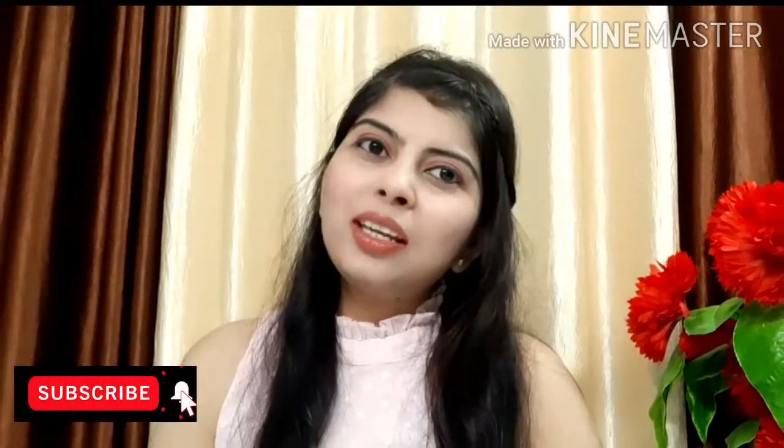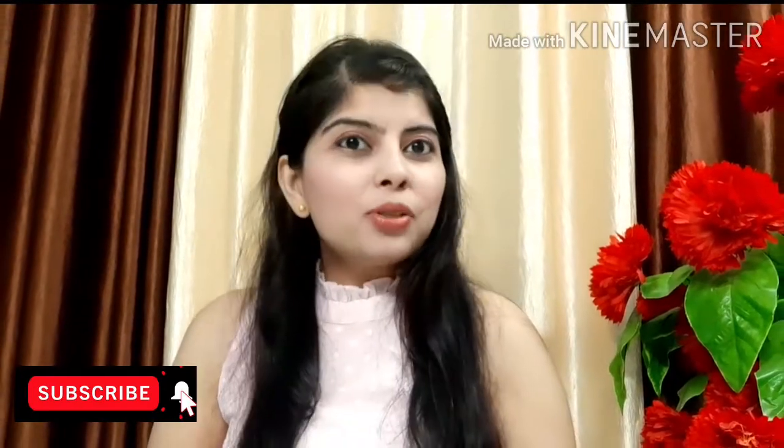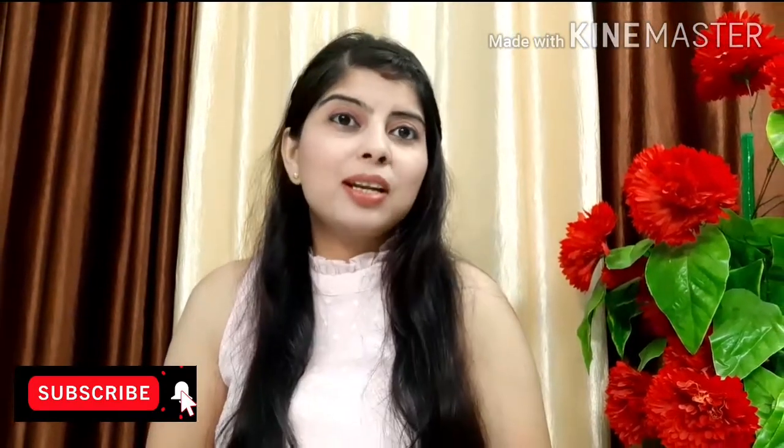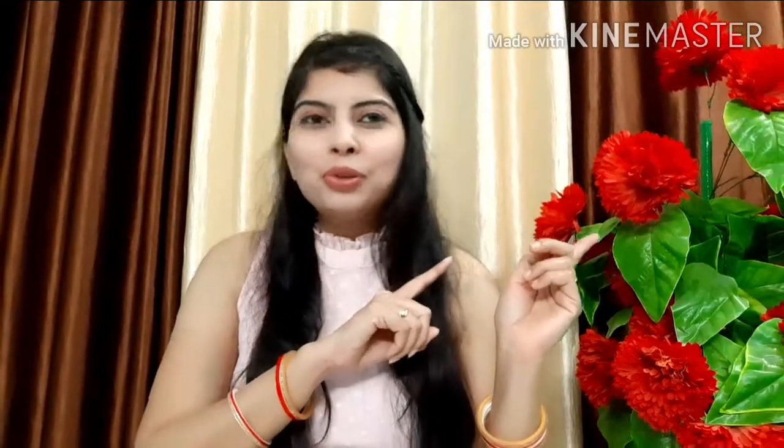Hi everyone, I am Dolly and welcome to my channel Pretty U. Today I am sharing an Amazon shopping haul — a beautiful kurta plazo set that I have brought from Amazon. Just have a look at this beautiful kurta plazo set.